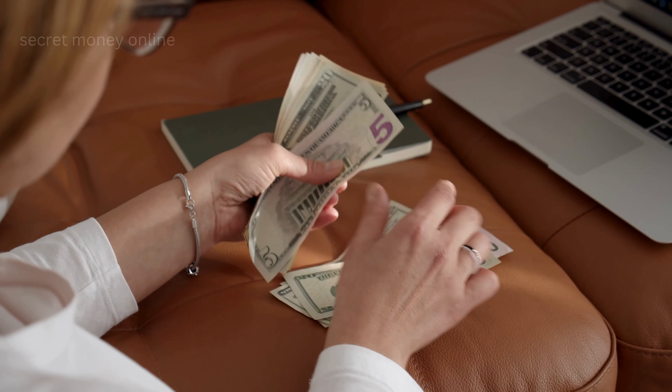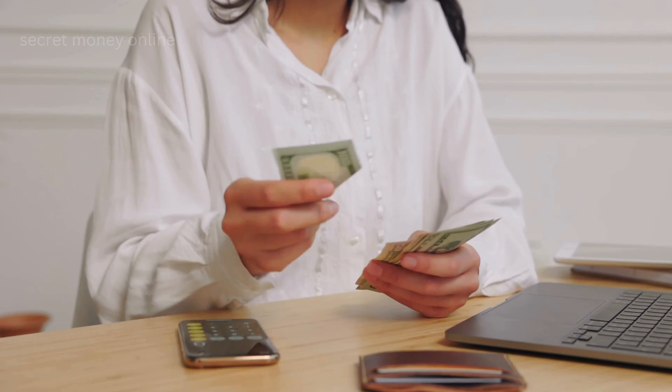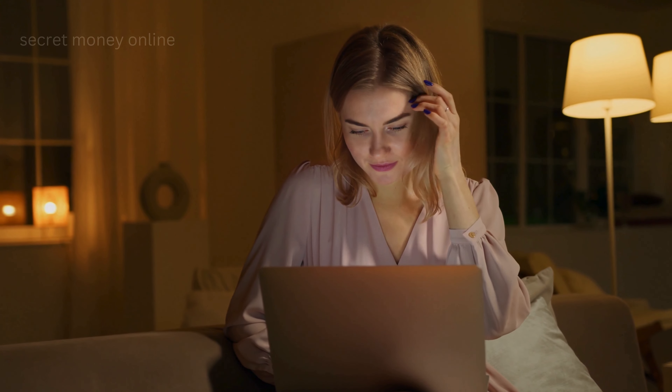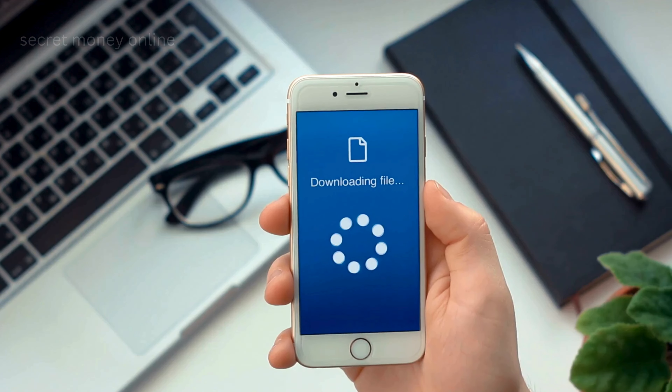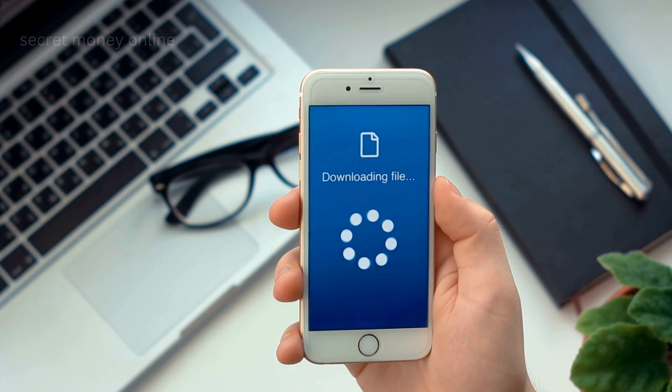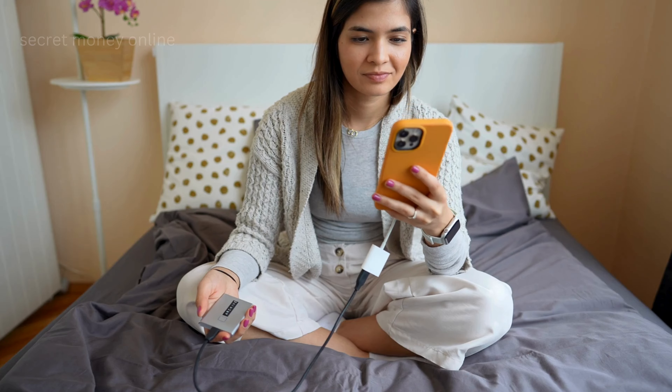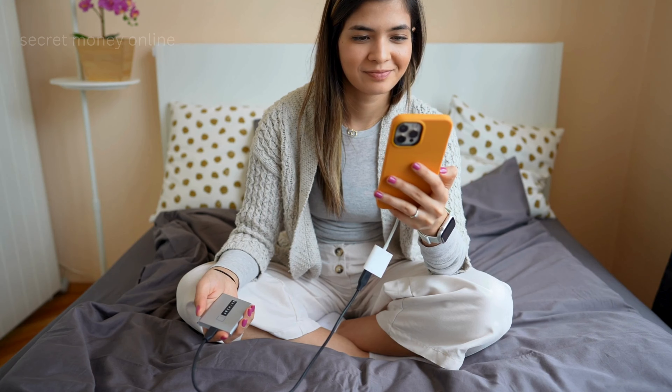Want to transform your smartphone into a cash generator? Picture earning $20 for every app you install. This isn't a dream — it's happening in 2024. With this amazing chance, you can make money just by downloading and testing new apps. Keep reading to find out how you can start earning by installing apps today.